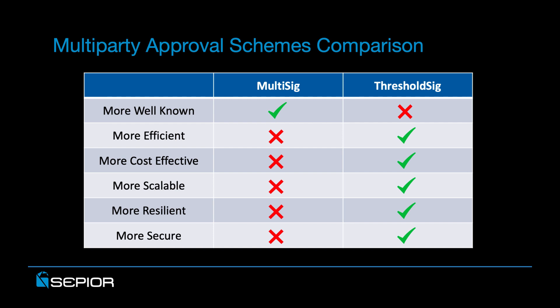In summary, when it comes to security for cryptocurrency wallets, there are really two different multi-party approval scheme options: multi-sig and threshold sig. Multi-sig is far more well-known because it's been part of the cryptocurrency specifications since 2008. Ironically, the concepts of threshold sig have been with us for a couple of decades, but they've only recently become practical to implement. And that's fantastic because threshold sig is more efficient, more cost-effective, more scalable, and more resilient — and collectively these attributes enable it to be fundamentally more secure than multi-sig.